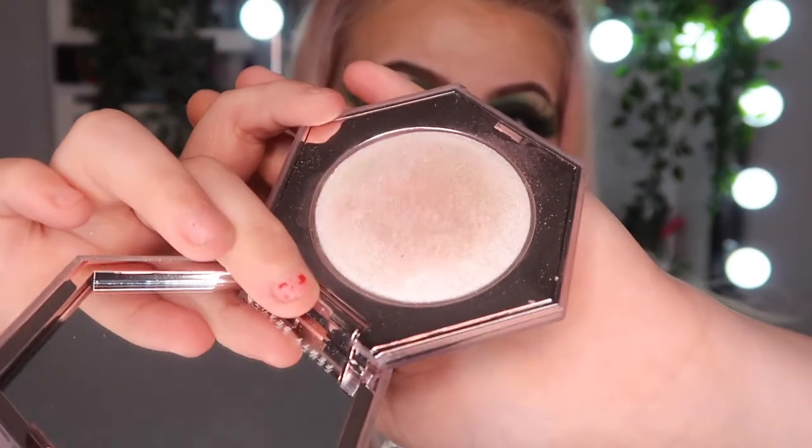Next is the Fenty Beauty How Many Carats Diamond Bomb. This feels absolutely insane — I can't even describe the texture, it's so soft and just full-on glitter. It is absolutely beautiful. If you want glitter over the top of eyeshadow, you could do your whole eyeshadow look, put your finger in this, and just dab it on your eye.